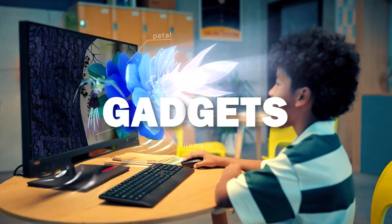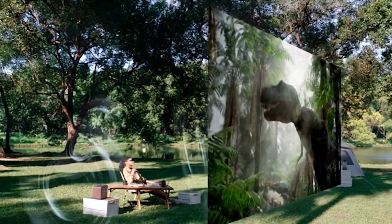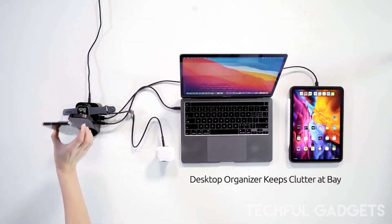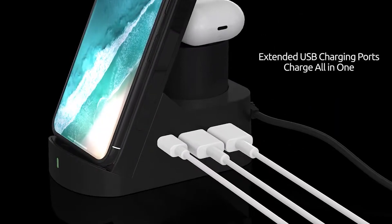17 greatest Amazon gadgets of 2024. What's hot, what's new, and what's next — let's dive into the 17 greatest Amazon gadgets of 2024.